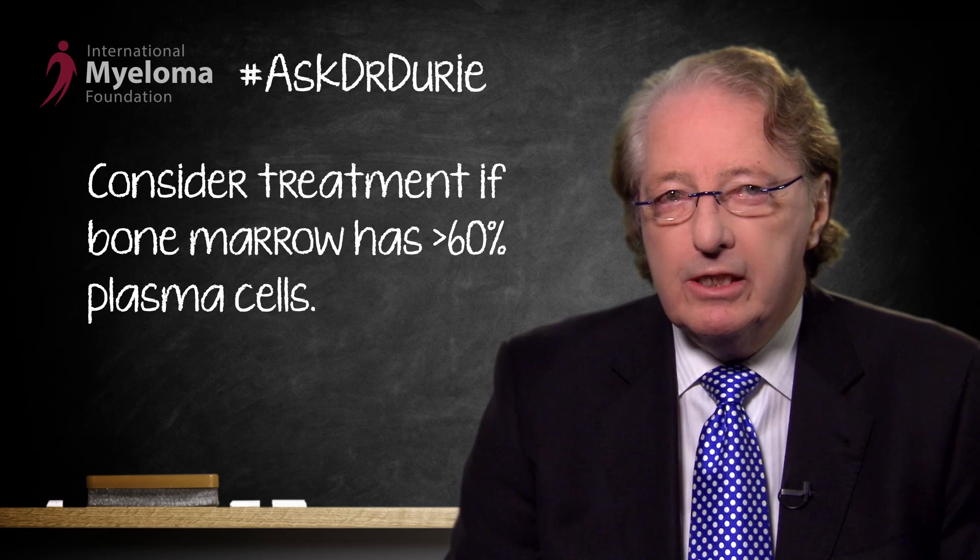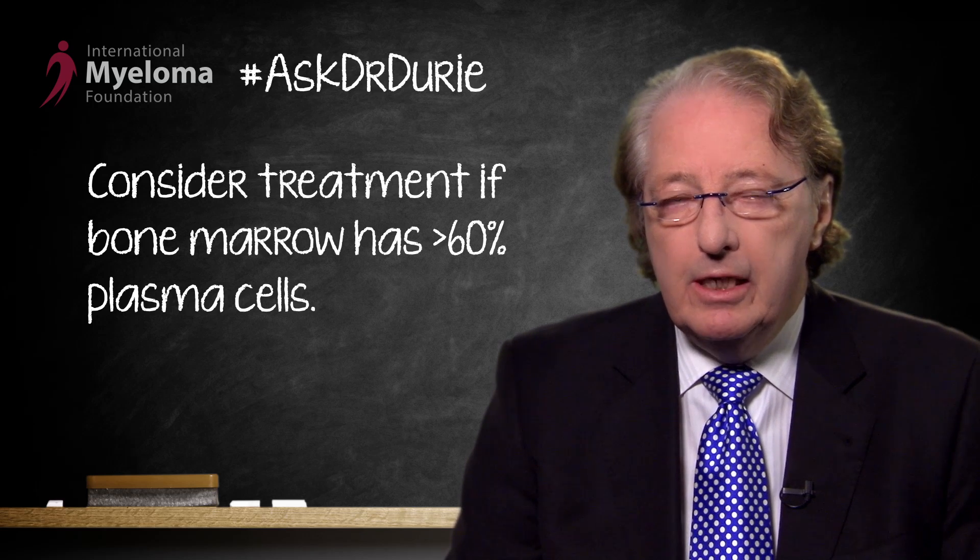Finally, if the bone marrow has more than 60% plasma cells, even although CRAB criteria have not emerged, this is an important reason to think about starting treatment as soon as possible.